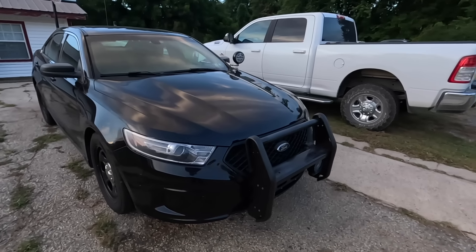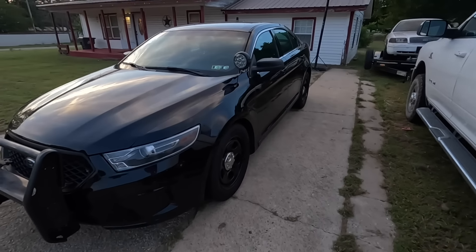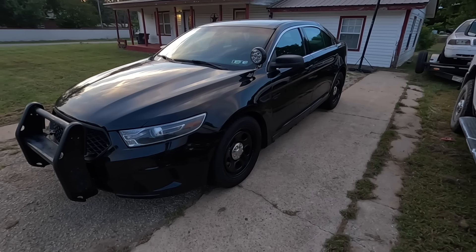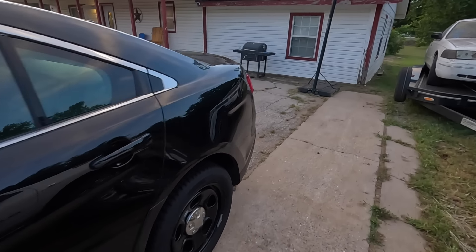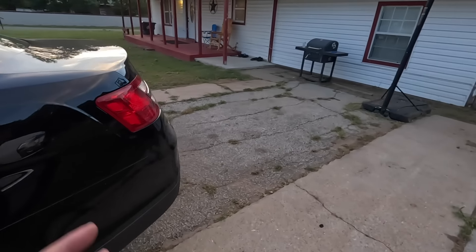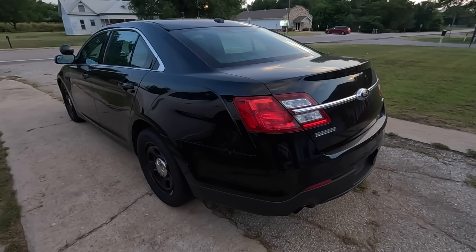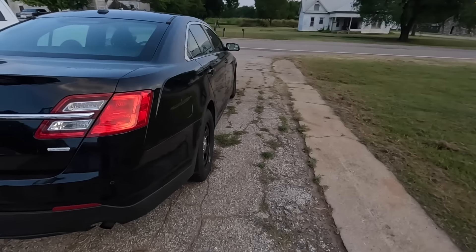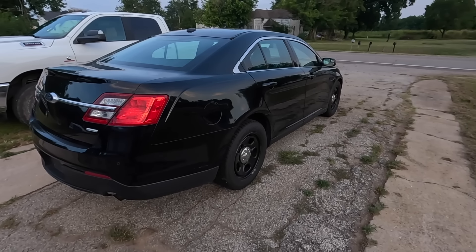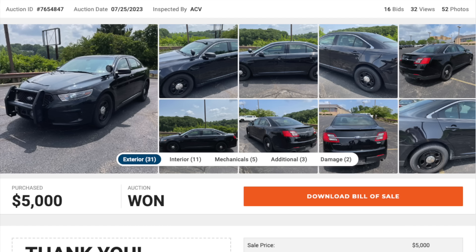This is my 2016 Ford Taurus Police Interceptor, but it's more than just a police interceptor. It was listed as a Ford Taurus SEL — a pretty basic trim model. I wanted it, I bought it, and I was happy with it. I bid $4,600 and won. It's got 155,000 miles on the odometer. They didn't want to let it go for $4,600, so I did some negotiating and ended up paying $5,000 out the door.